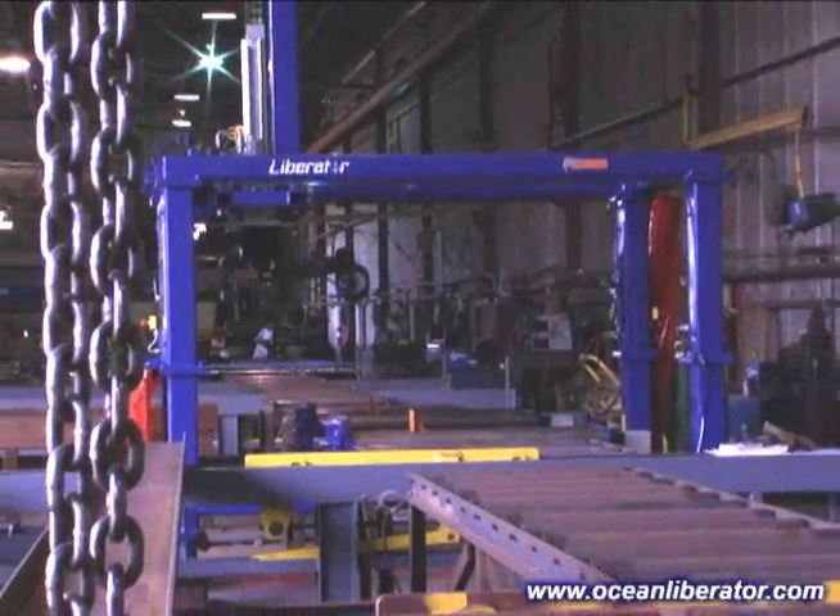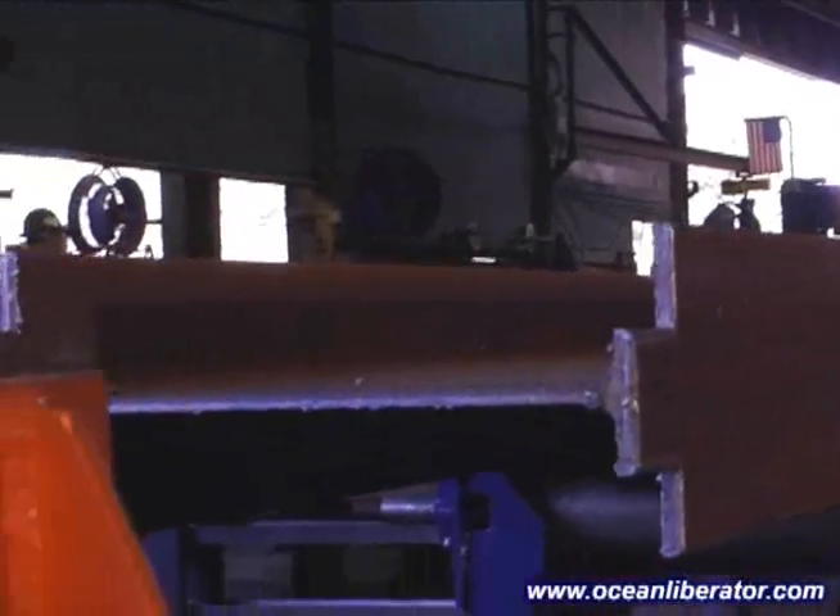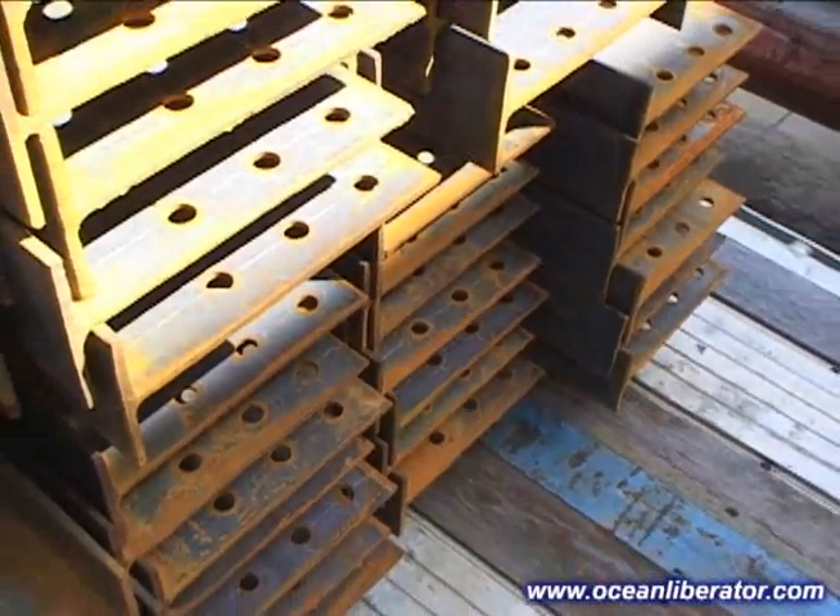With all the Ocean machines we have now, we can pretty much start at one end and end with the Liberator and be done with just about any beam for any job, minus any welding we have to do.